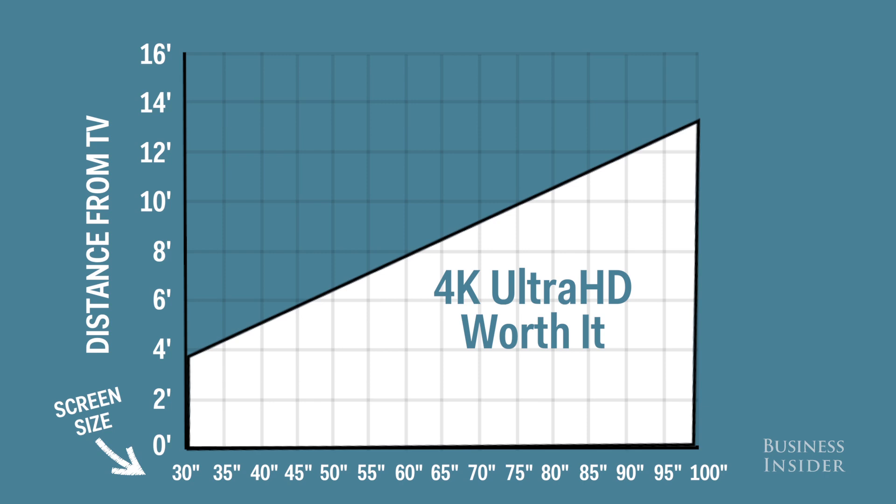Take a look at this chart. How far do you sit from your TV? At 6 feet, you need at least a 50-inch TV for your eye to see the improved picture quality. At 8 feet away, you'll need at least a 65-inch TV. If you sit 9 feet away, you'll need a screen over 70 inches.